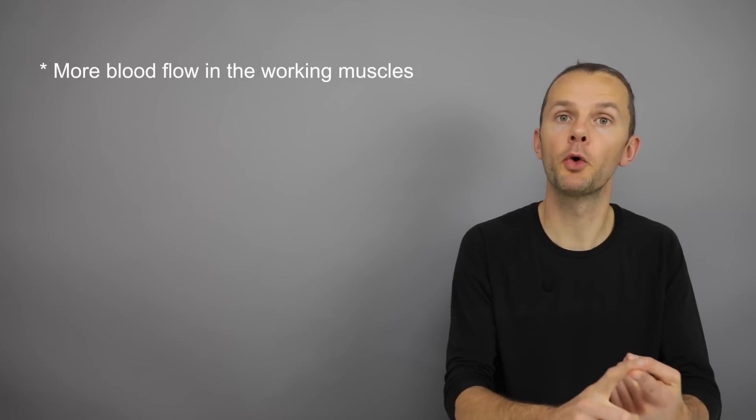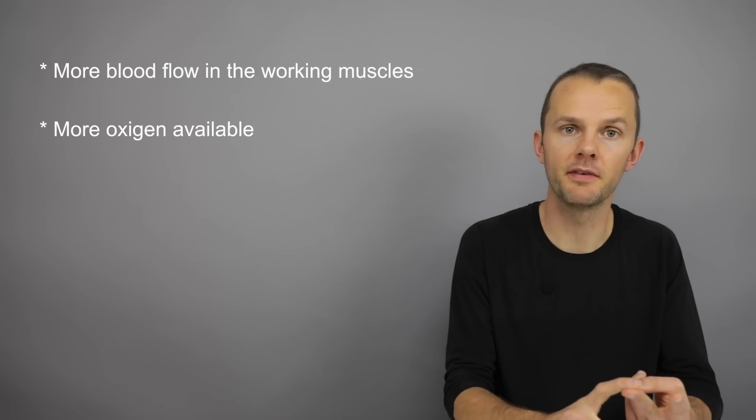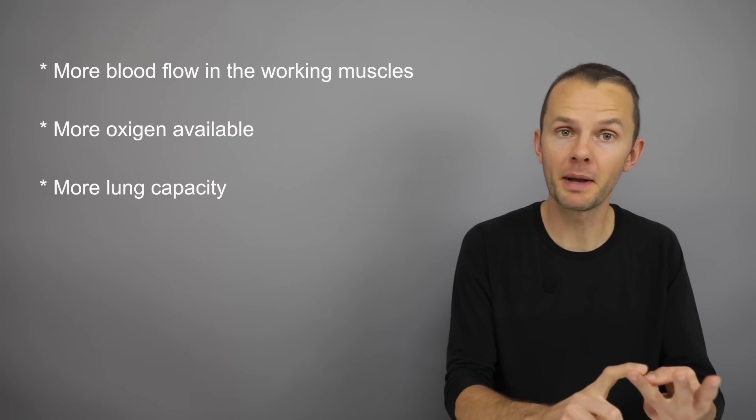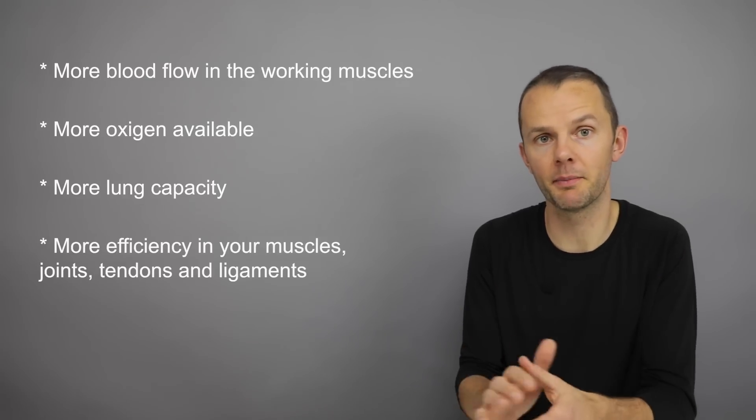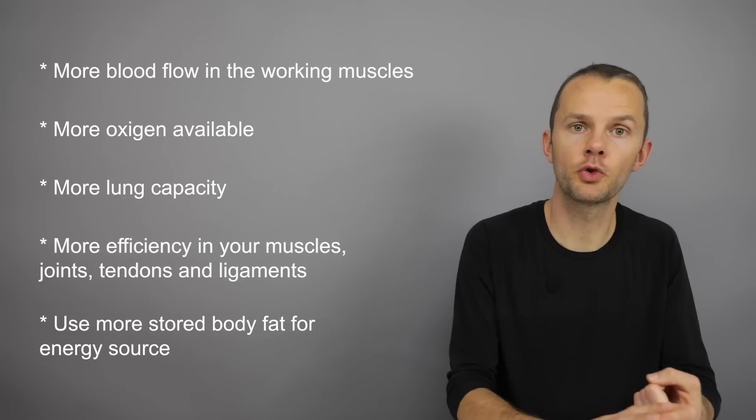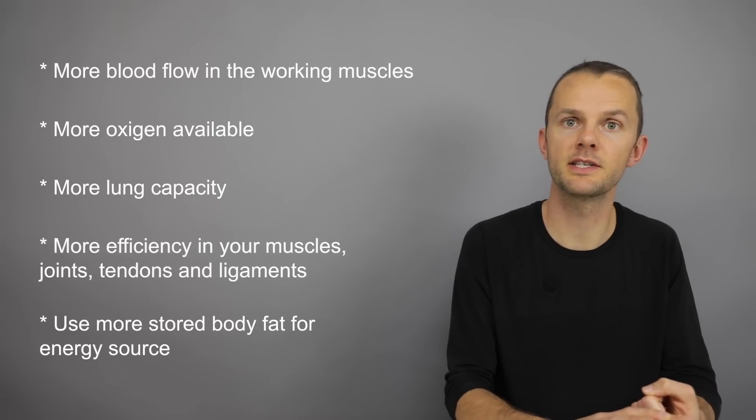There's also evidence that your body is more resistant to tearing after a warm-up, so there's a lot less chance of injuries. A proper warm-up of at least 15 minutes is important to make sure that both your body and your mind are ready for an optimal workout. Several things will happen during a proper warm-up: more blood flow in the working muscles, more oxygen available, more lung capacity, more efficiency in your muscles, joints, tendons, and ligaments, and more stored body fat will start being utilized as an energy source.